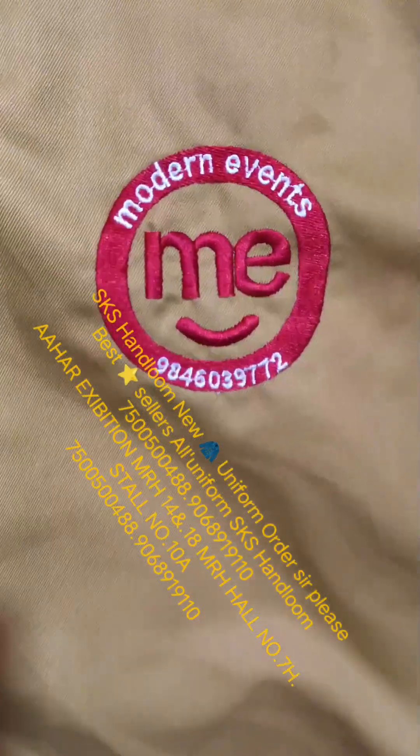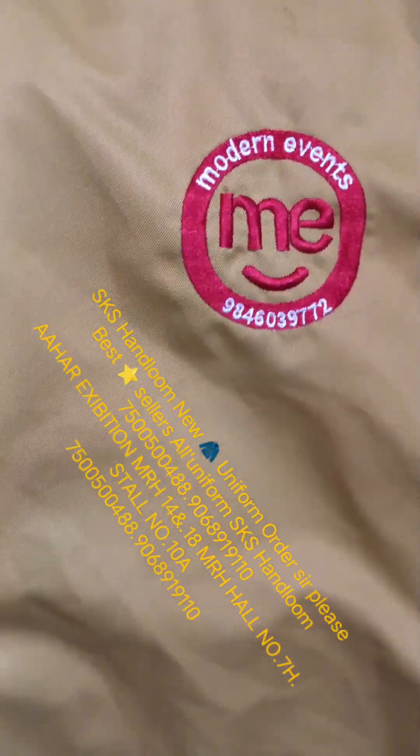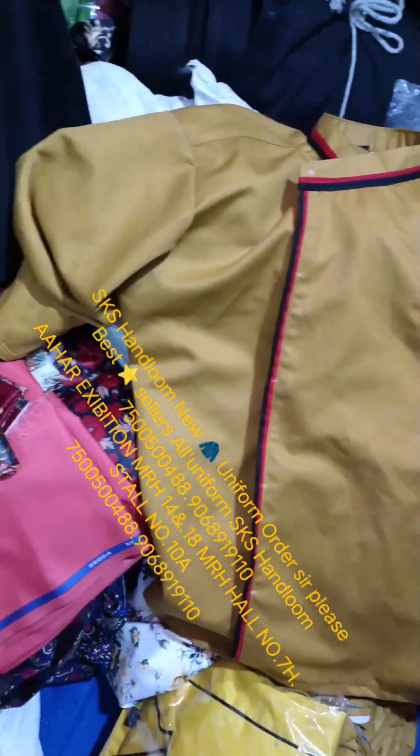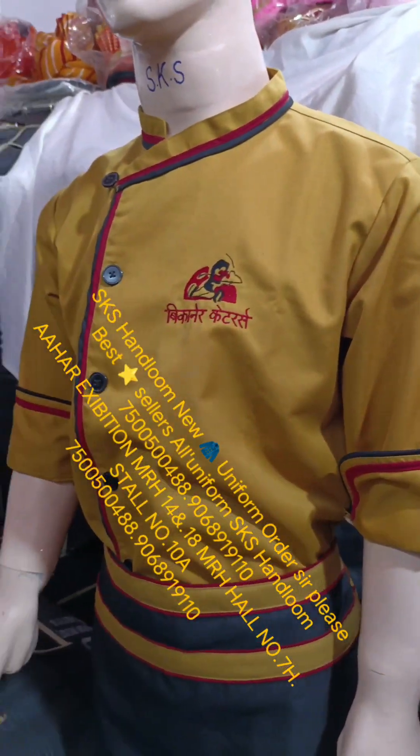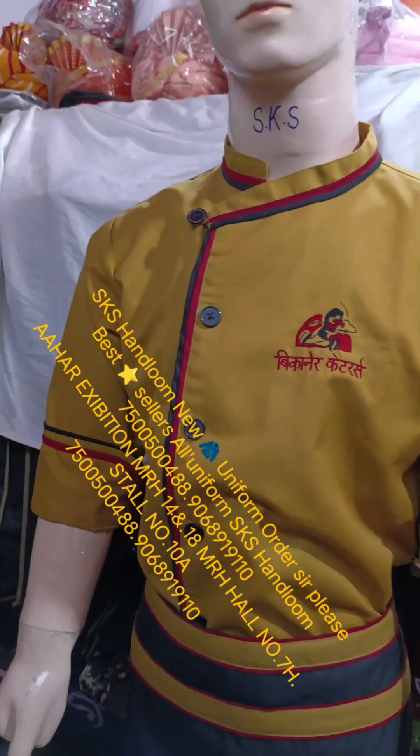Look how beautiful it is. It will also make a car button. We will show you a lot of good designs — they are making more and more designs and preparing for execution.